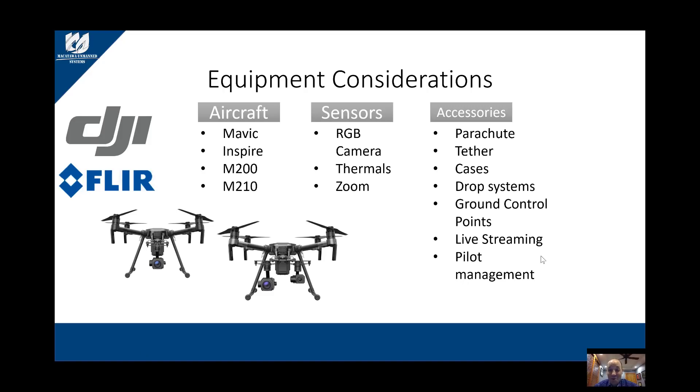Now we're getting into what most operators really like to talk about — the aircraft, the sensors, the accessories and what they can actually do with this equipment. So let's take a pause from certifying your pilots and discuss the equipment out there.